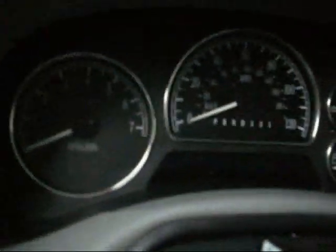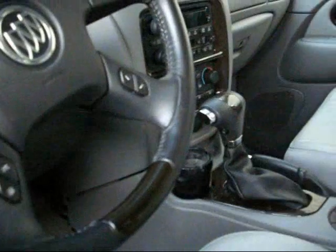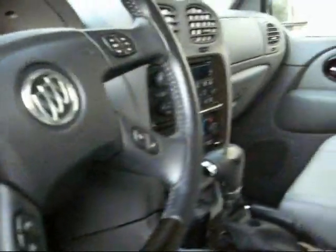That 120 mile per hour speedo — I don't think it would ever go that fast. Full gauges, floor shift. It's beautiful.